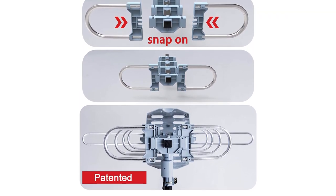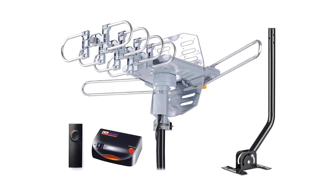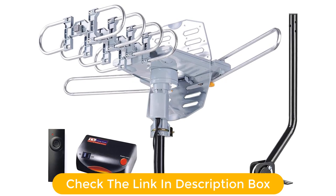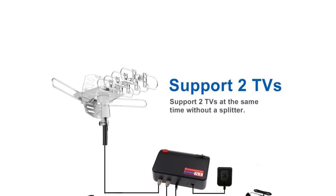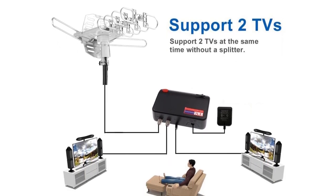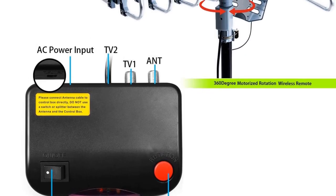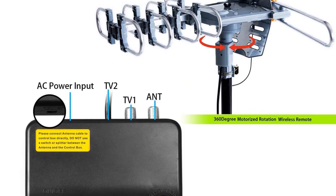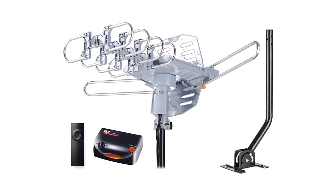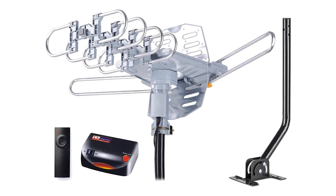Speaking of this digital amplifier antenna, the impedance of this antenna is 75 ohm, which means the transmission speeds are way better than standard antennas. It has a brilliant range of 150 miles and also comes with full HD TV support. The installation process rarely takes half an hour, and thanks to the built-in 360-degree motor rotor, you can easily adjust the direction of this antenna anytime.